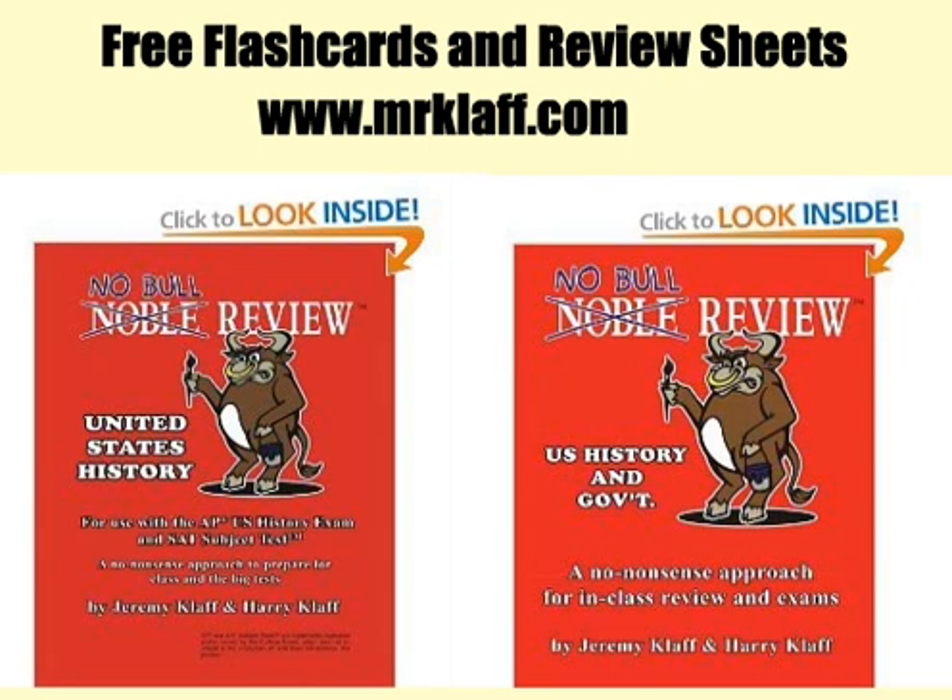For more review, you can get free flashcards and review sheets at MrClap.com. We also invite you to check out Noble Review in both paperback and e-book formats. Best of luck on your tests.